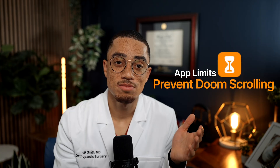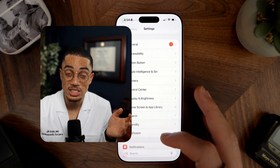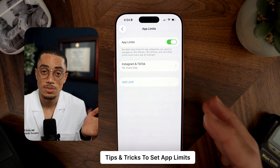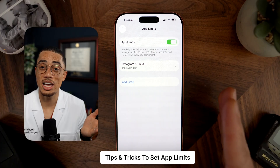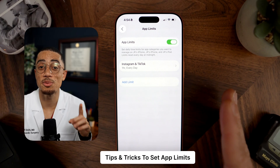Now let's move on to app limits — this is where you can stop the doom scrolling before it even begins. On your iPhone, go to Settings, scroll down, click Screen Time, click App Limits, and choose all the social media apps on your phone and set a daily limit. The key is to ask a friend or family member to set the code and not tell you. My wife Madison set the code for me. When it runs out, I either have to embarrassingly ask her to unlock my phone or accept that I'm just done with social media for the day — and I usually choose the latter.